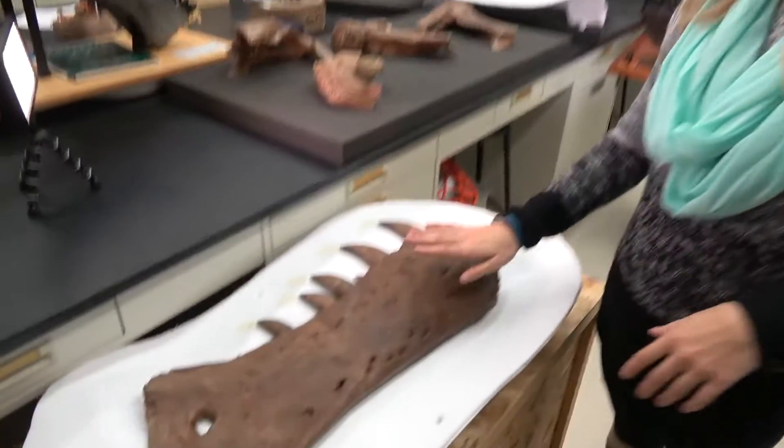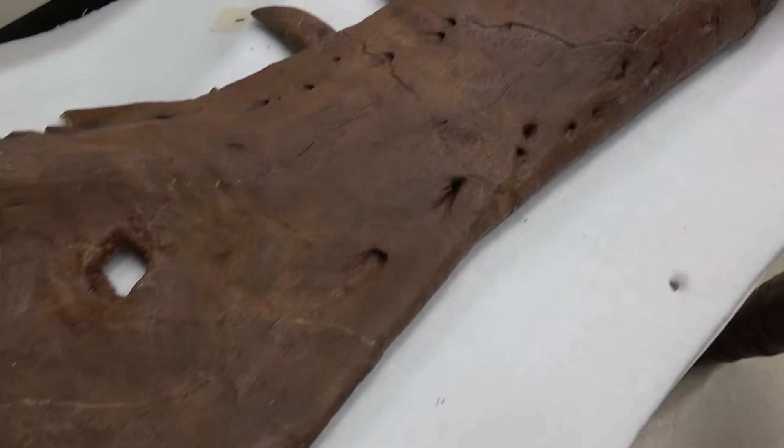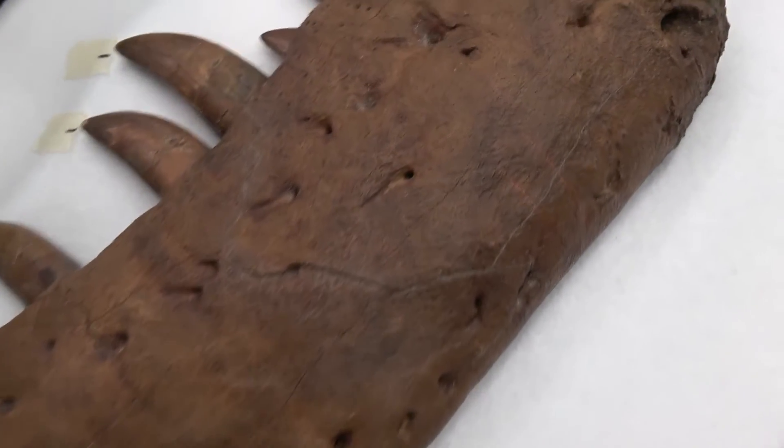If you come over here and look at the right dentary, what we really like about this part is that it has really high bone quality — the bone was just preserved really well.